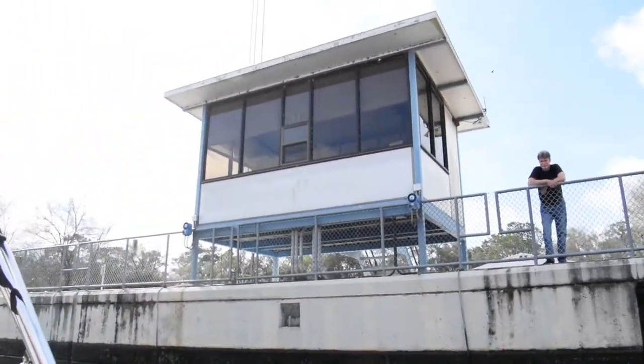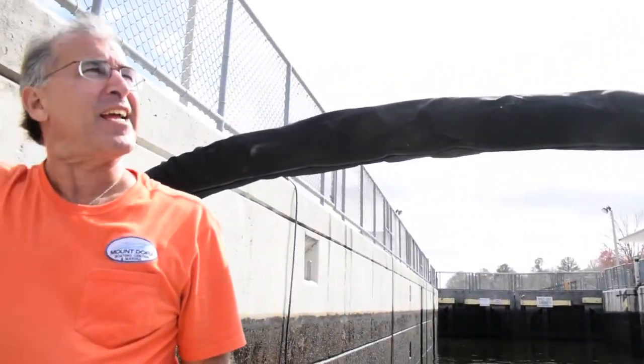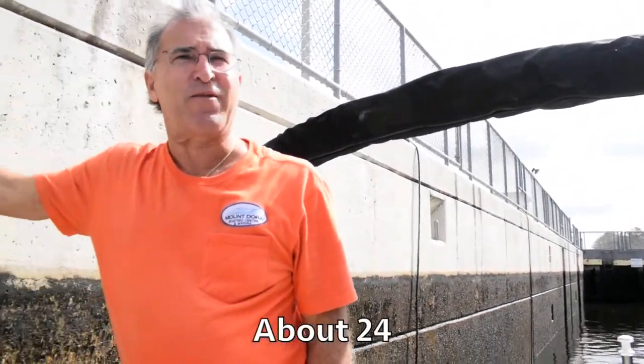Hey, how you doing? How far are we going to drop today? 24 feet.